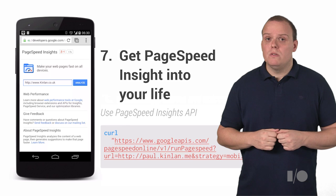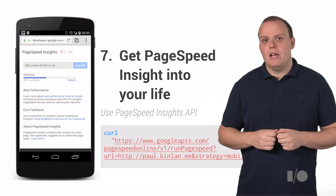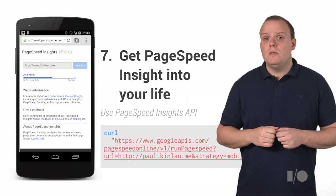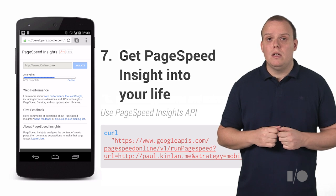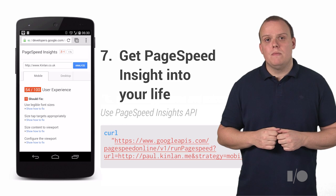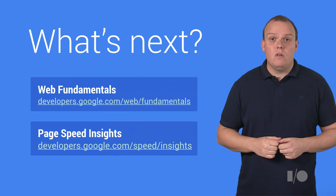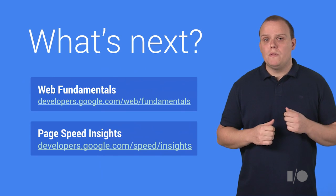PageSpeed helps with most of these issues, so use it at every single stage of your project so you can catch problems before they occur. For example, you can use the API to check your site on every single deploy or build — it's as simple as issuing a curl command to the API with your site address. If you follow these simple tips and use our Web Fundamentals guide with PageSpeed Insights, you'll be off to a great start.